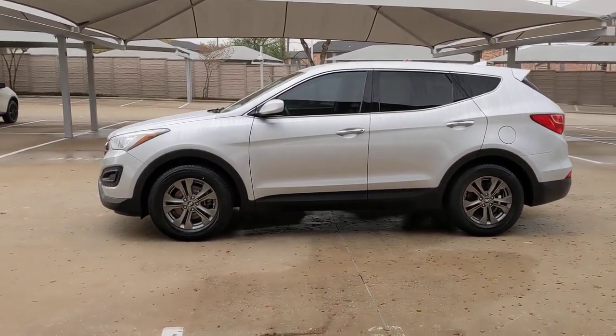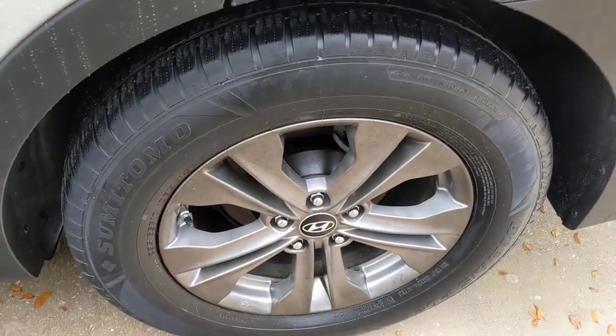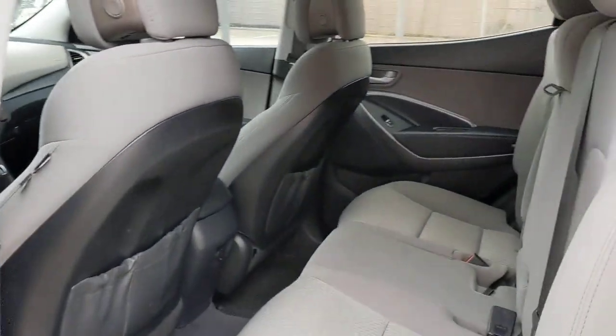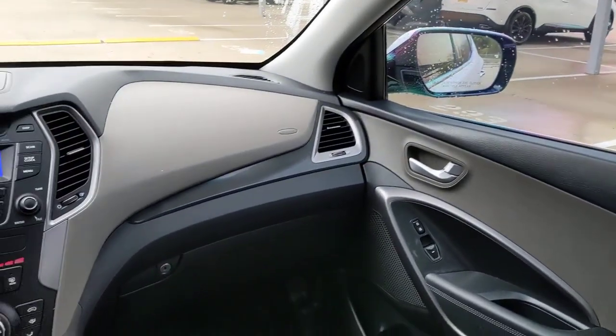These are just some of the great options this vehicle comes with: keyless entry, satellite radio, woodgrain interior trim, aluminum wheels, steering wheel audio controls, Bluetooth connection, stability control, rear spoiler, intermittent wipers, and traction control.